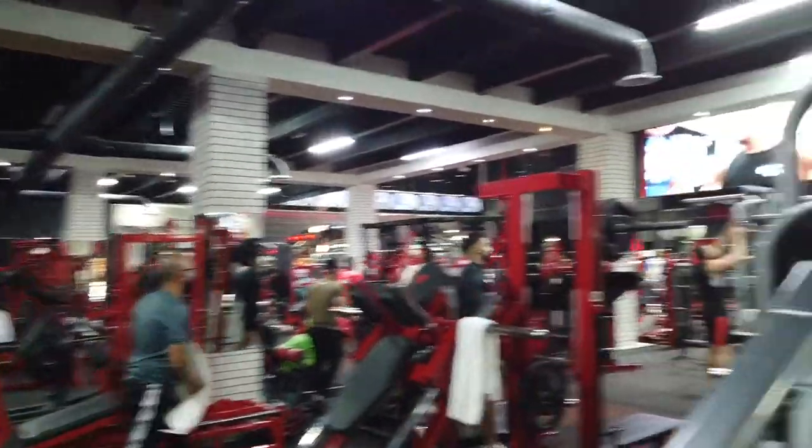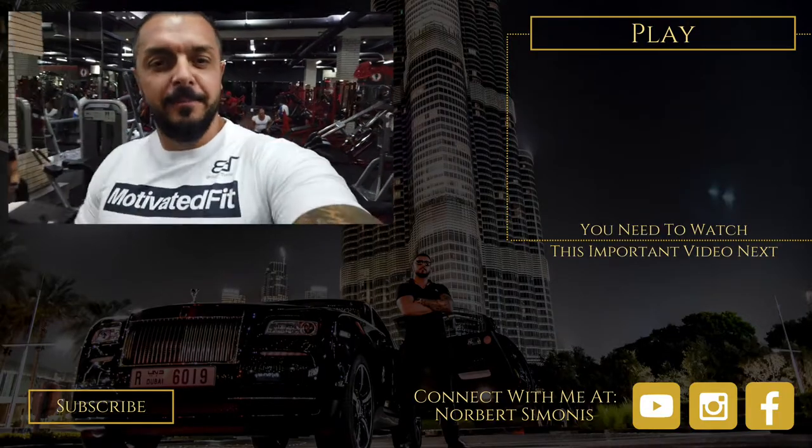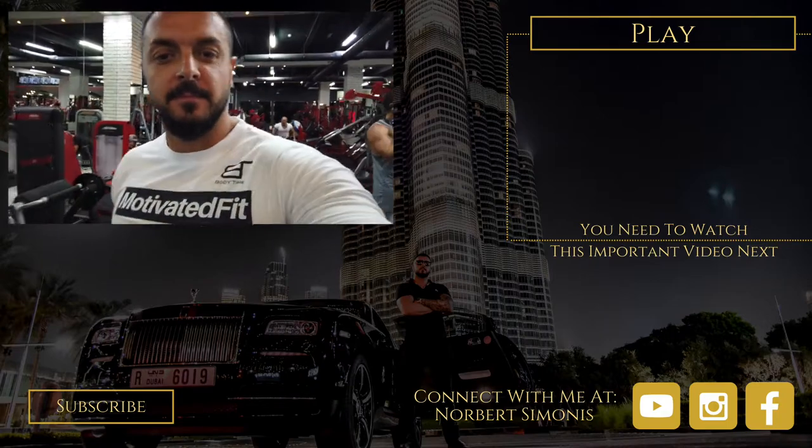That's all, come on, turn it. Well folks, that's the Binus gym in Dubai.